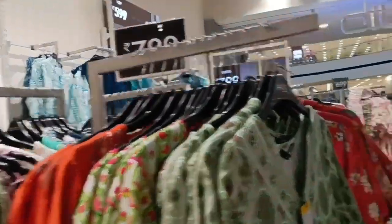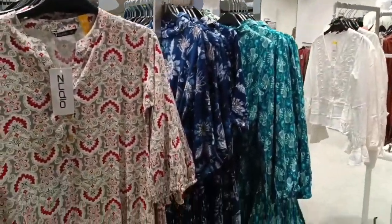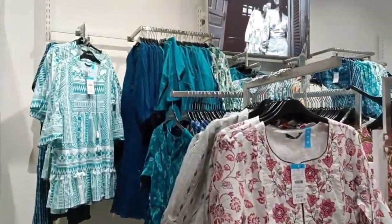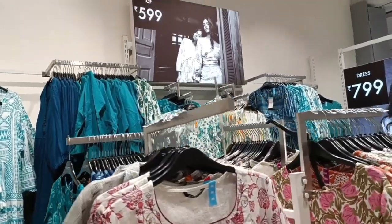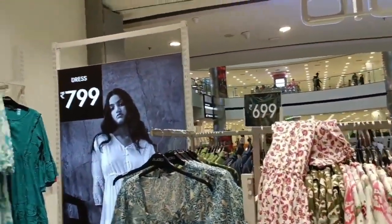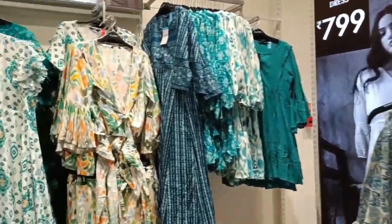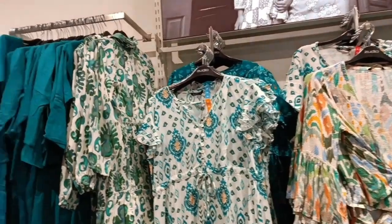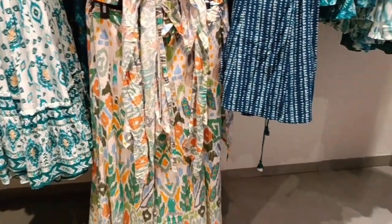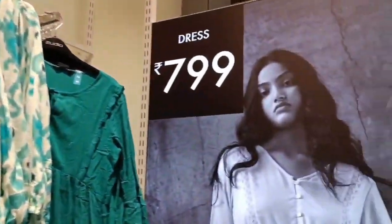I liked it. Besides, there were many colors. Whatever you see here, you will get all sizes and all colors in that pattern. If you like a dress, say in green color, colors are available in all patterns, sizes are available in all patterns. There are so many prints and designs. The best thing is that it is a very reasonable price.